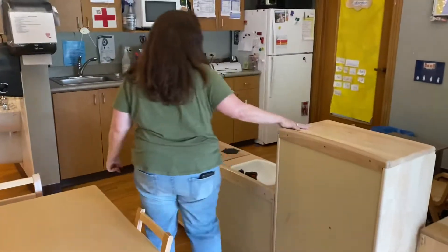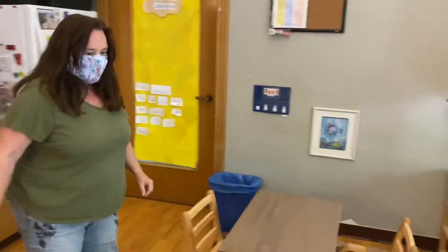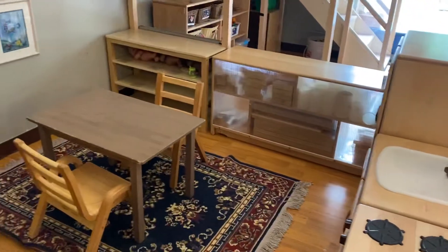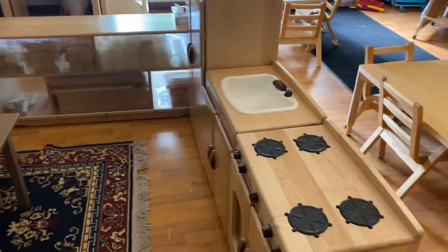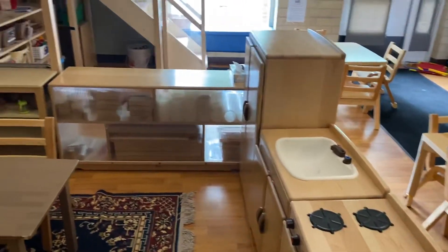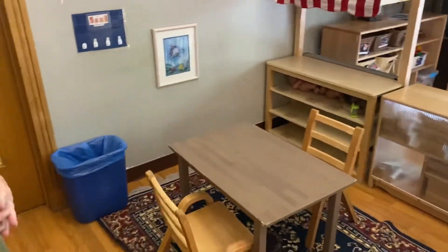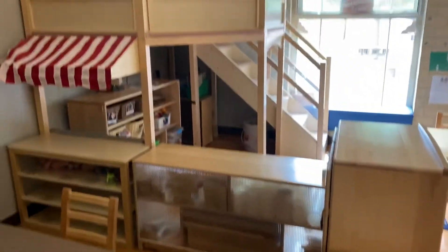Over here we have a really big dramatic play area. We have a kitchen right now, but it changes into different things depending on what we're learning about. It might be a pirate ship sometime or under the ocean. We've also made a construction site out of it — it's been lots of different things.